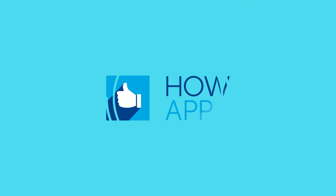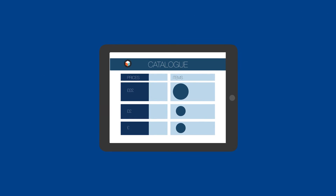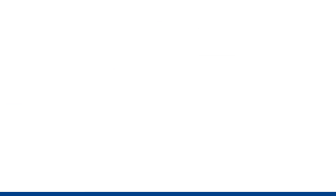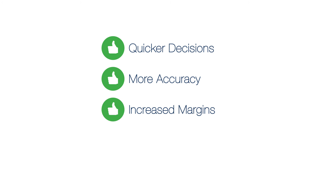Now, that is 21st century. The How app gives you a branded lease portal, links to your catalogue and prices, and CRM integration which allows access to HHF straight from your own platform — cutting transaction times by up to 90%. It means quicker decisions, more accuracy, and increased margins.